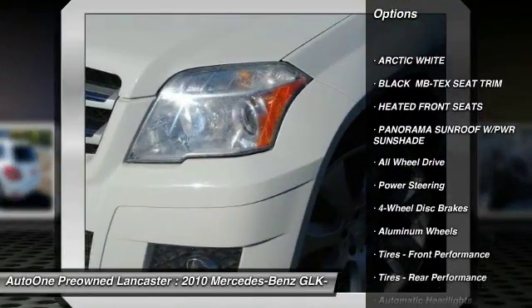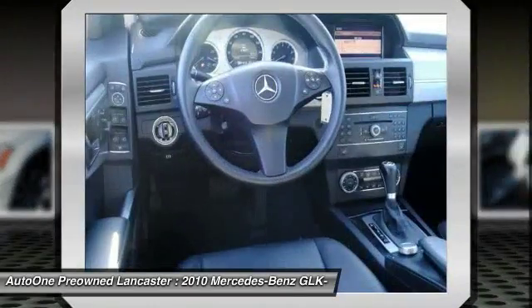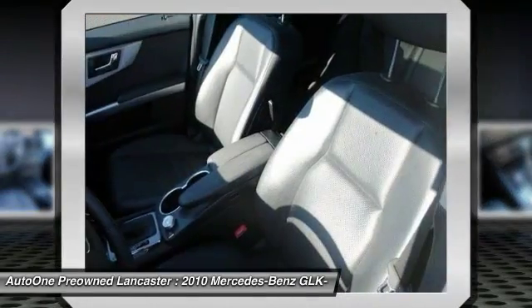anti-lock braking system, power passenger seat, stability control, all-wheel drive, traction control, leather-wrapped steering wheel, Bluetooth, power steering, adjustable steering wheel.